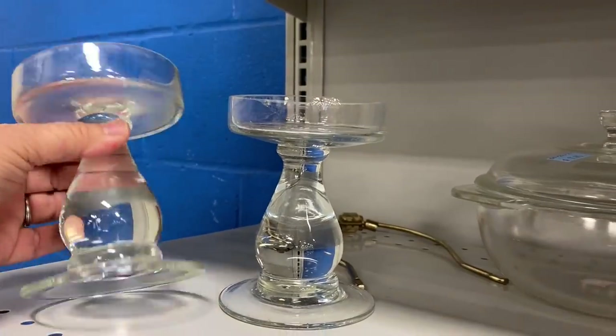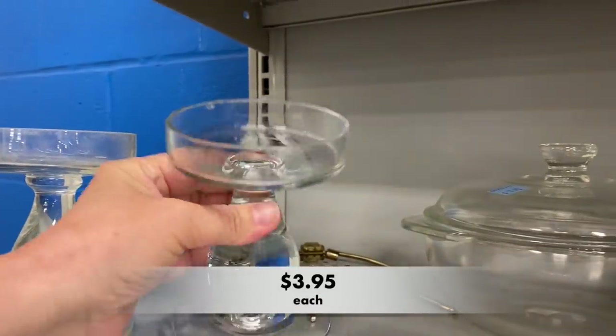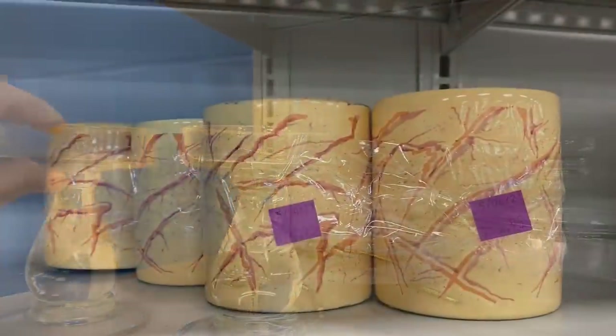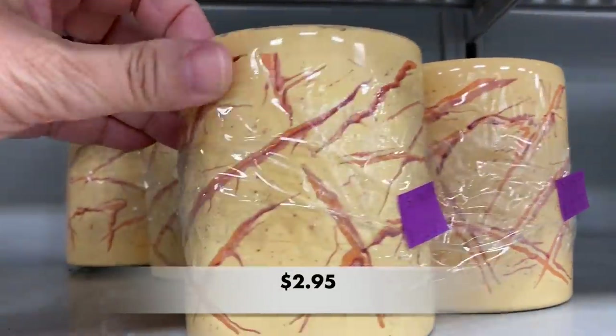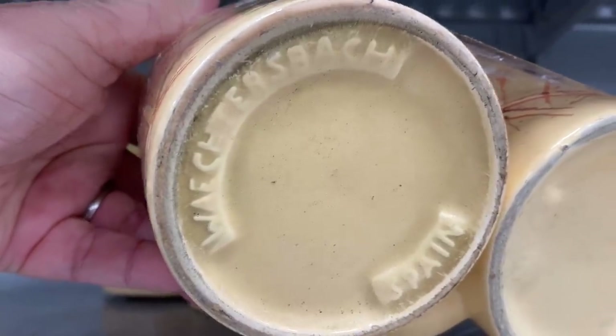This set was lovely as well, but I do not think these were hand blown. I saw these mugs and they gave me serious 90s vibes. They are vintage mugs from Spain and I believe there were a total of six.